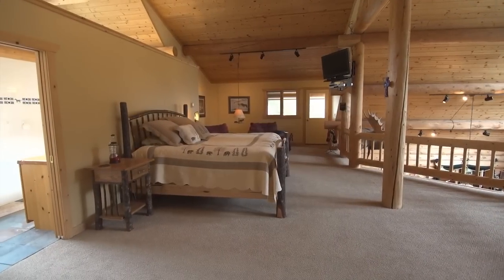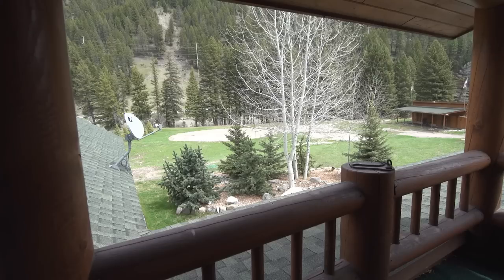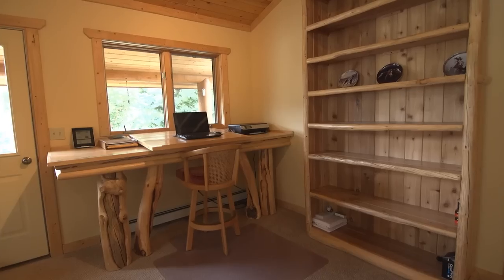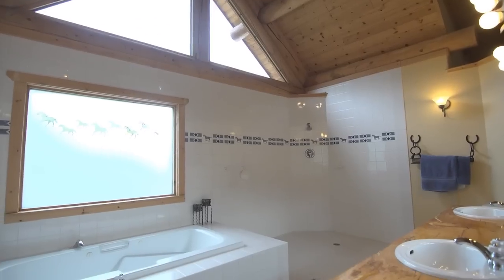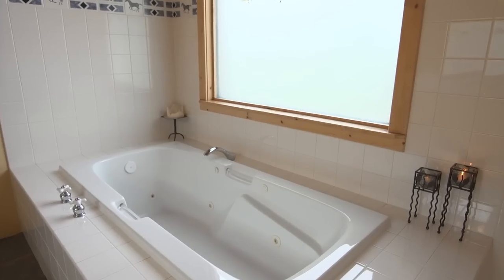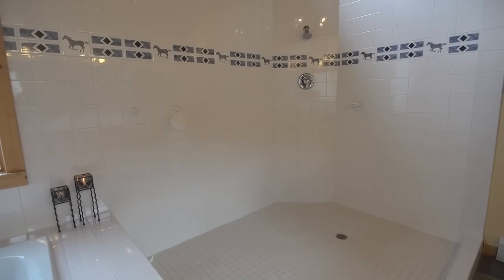The second floor features a spacious master suite complete with two balconies, a sitting area, dual walk-in closets, and an office nook. The huge master bath has unique privacy windows keeping it full of natural light, a jacuzzi tub, tile shower, and double vanities.